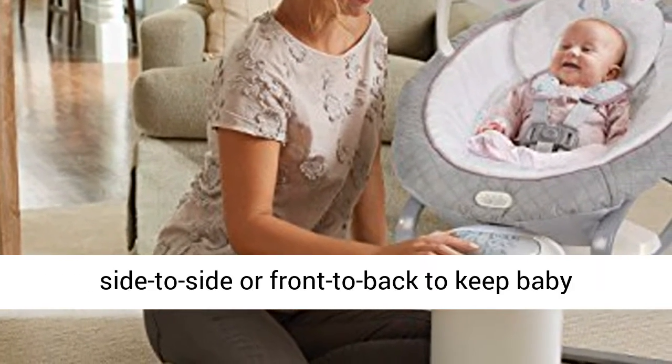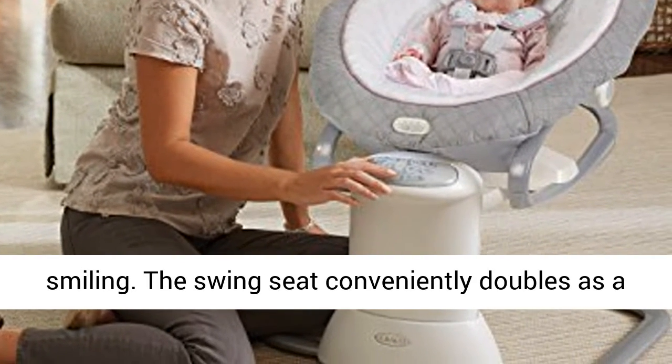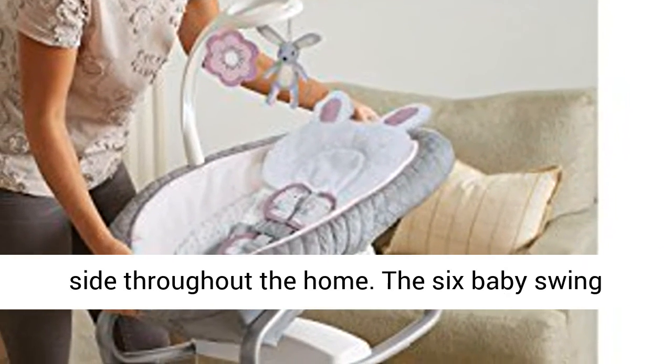2 directions mean baby can swing side to side or front to back to keep baby smiling. The swing seat conveniently doubles as a removable baby rocker to keep baby happy by your side throughout the home.